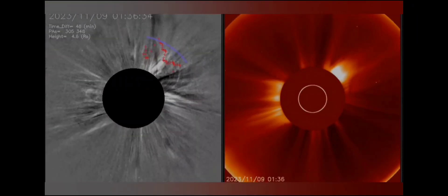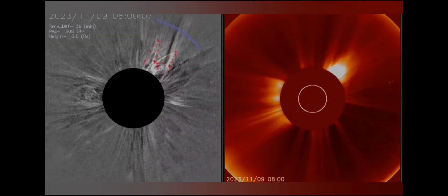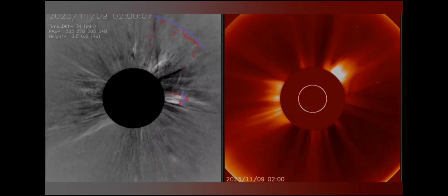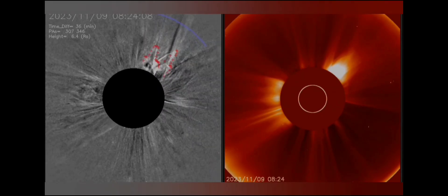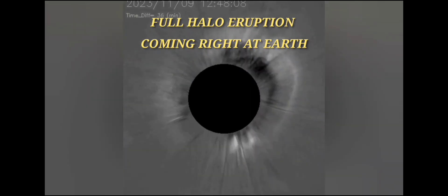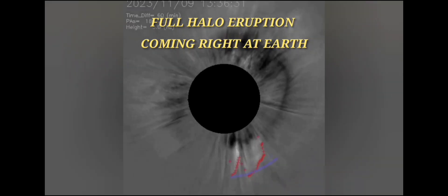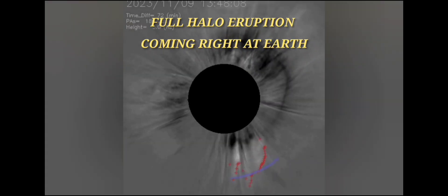Hey guys, here's an update. As you can see, this is SOHO, and what we're looking at is a full halo eruption. This thing ends up being a pretty decent size, and now we have confirmation that it's coming right at us. It's a full halo eruption — like I reported earlier today when this first happened. I wasn't quite sure exactly how strong this was going to be, but we're definitely looking at something we're going to have to pay attention to.